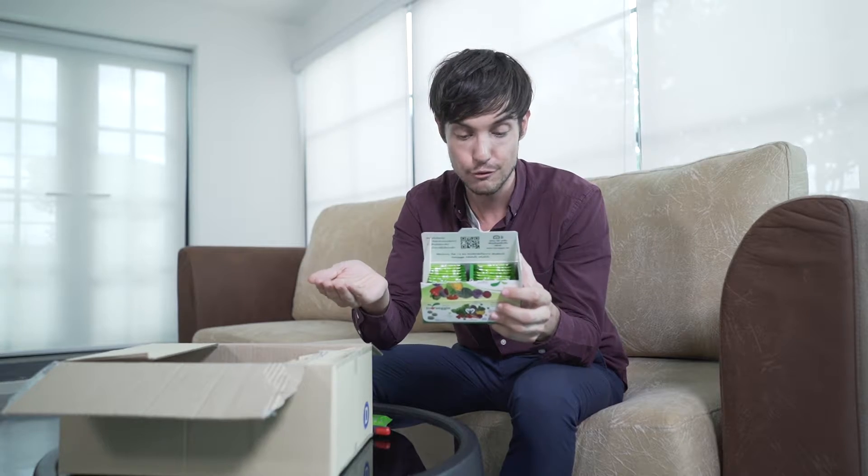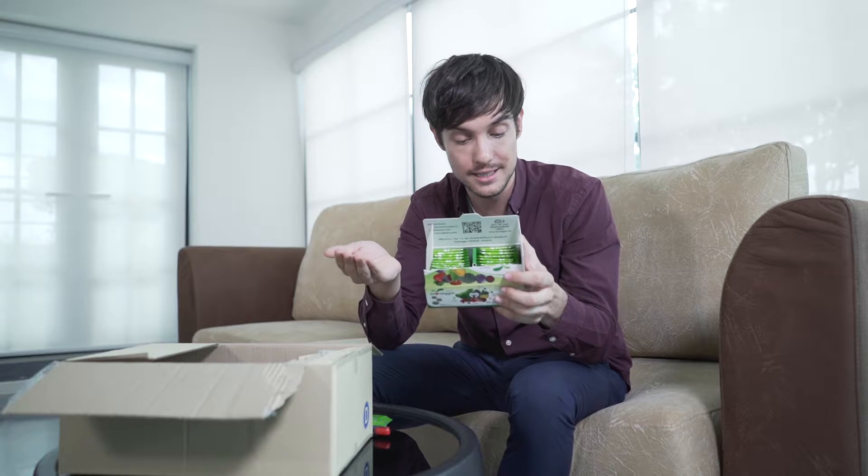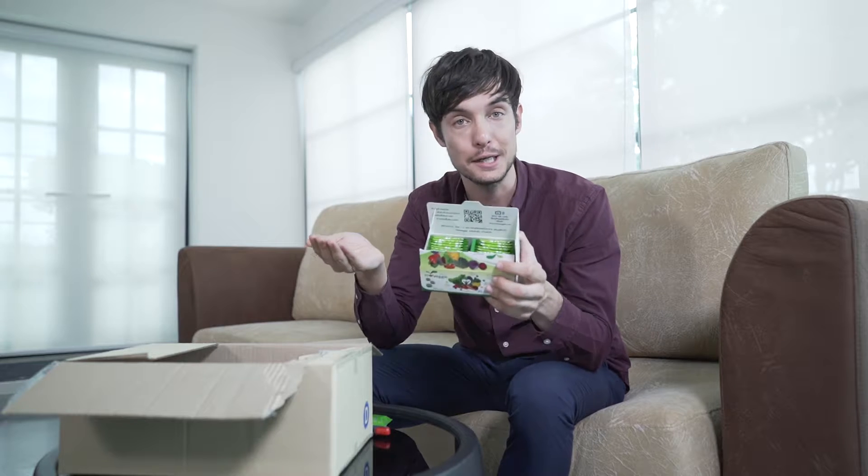In this product there's actually 12 vegetables — from pumpkin, celery, beetroot, carrot, cherry tomatoes. Wow, there are a lot of vegetables in these five tablets.